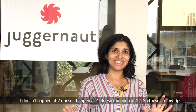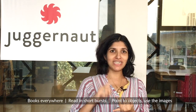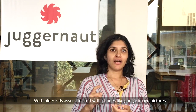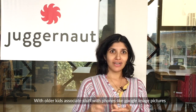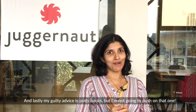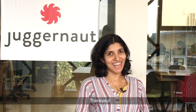So these are my tips: books everywhere, read in short bursts, point to objects, use the images. With older kids you can associate objects with Google image searches. And lastly, my guilty advice — potty books — but I'm not going to push that one on you. Thank you.